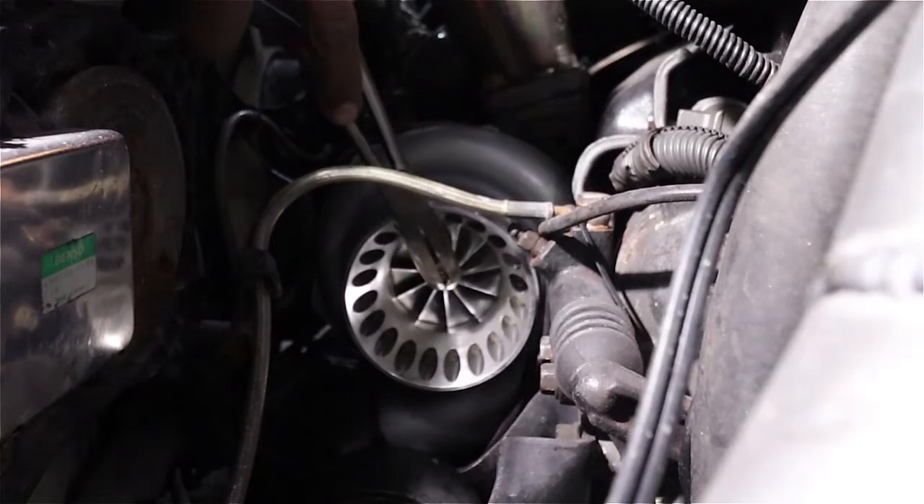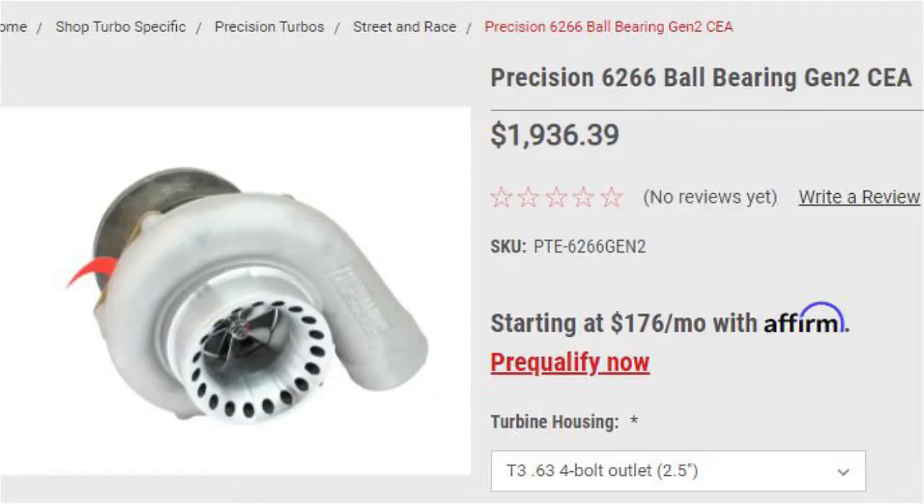So you guys can see it looks like my turbo is blown. Of course, like I said, this is an eBay GT35X. Looks like I'm gonna be in the market for a Precision or an actual Garrett, because I'm tired of playing around with this eBay stuff.